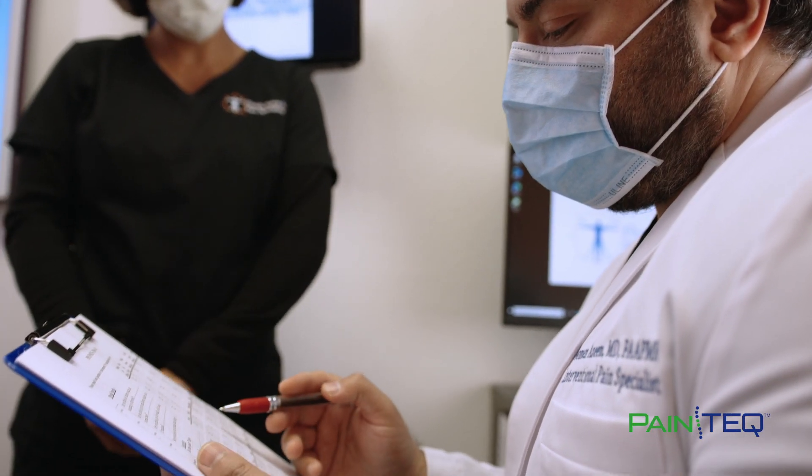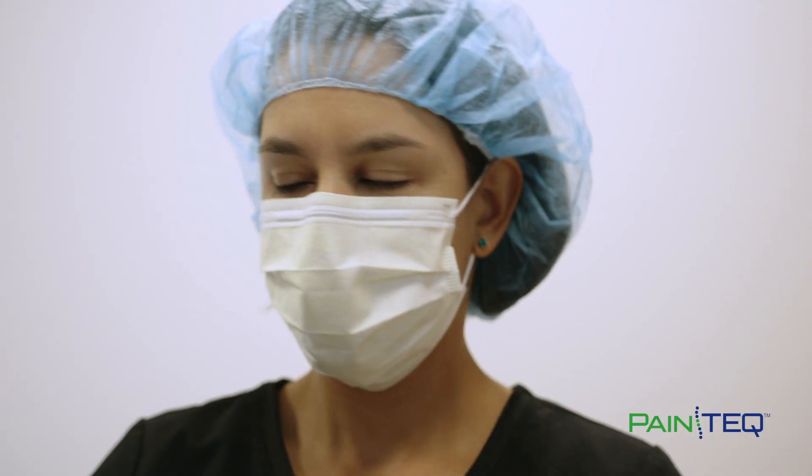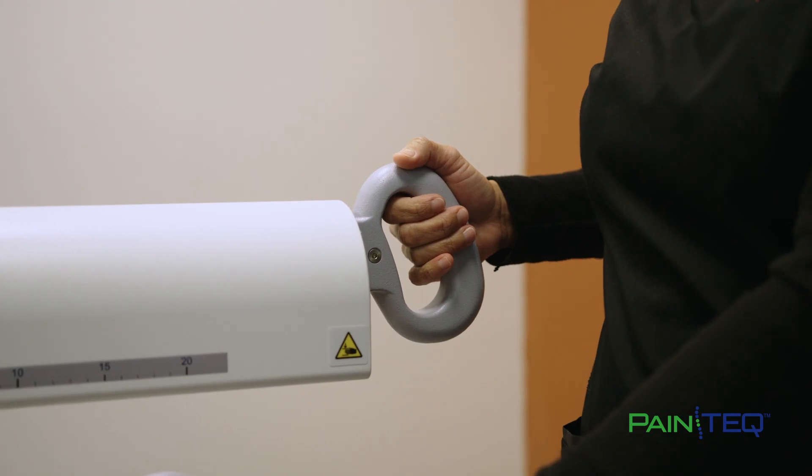We really, as a field in pain medicine, have gotten away from using opioids as the go-to therapy for patients long term. With this device and with this procedure, what we've noticed is that patients actually are able to come either down on their opioids or completely off.